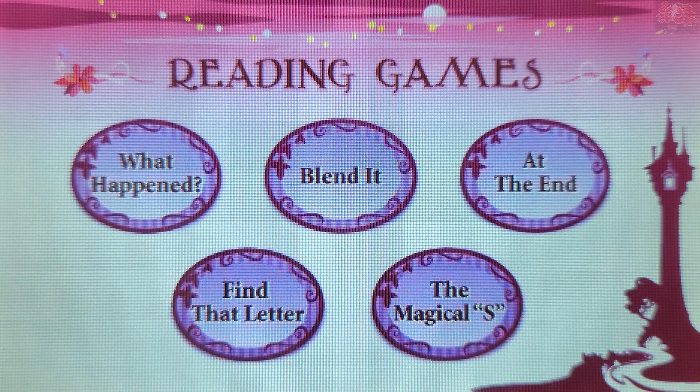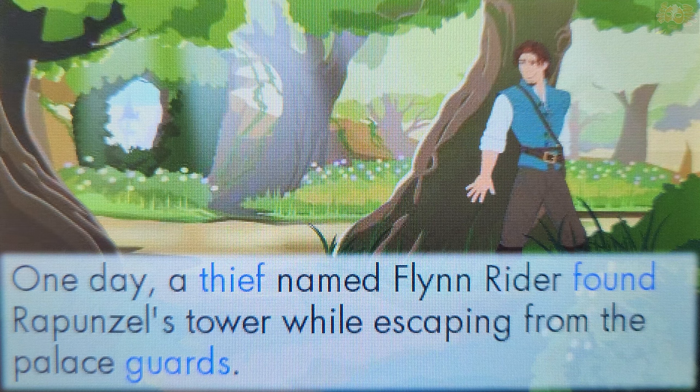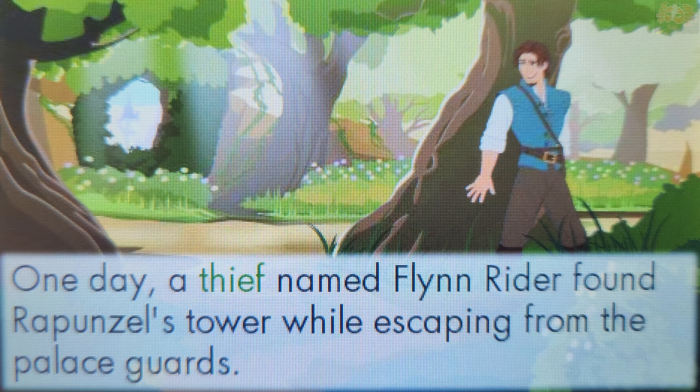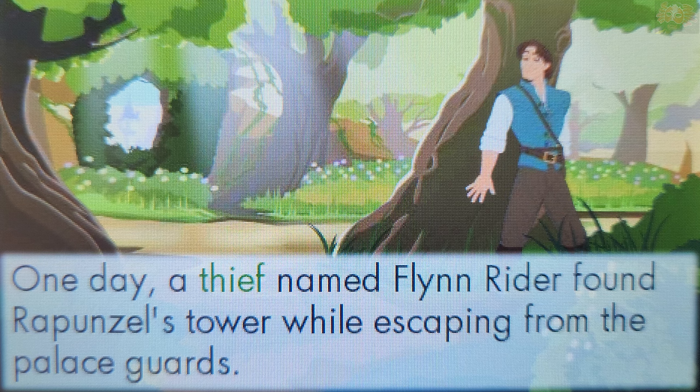Choose a game to play — At The End. F makes the sound F. Touch a word that ends with the sound F. Thief. You're right! The word Thief ends with the sound F.